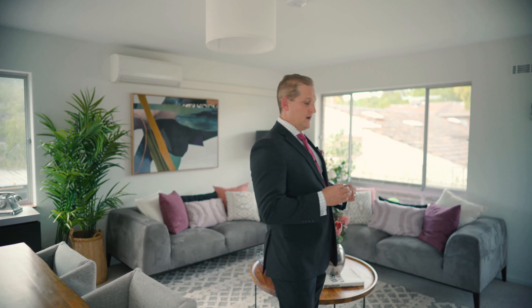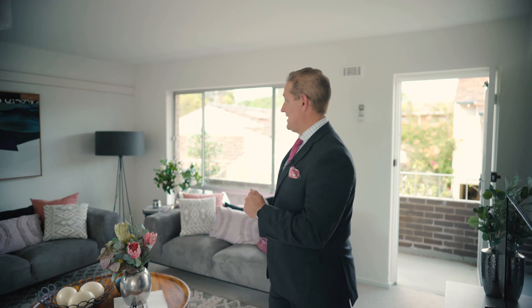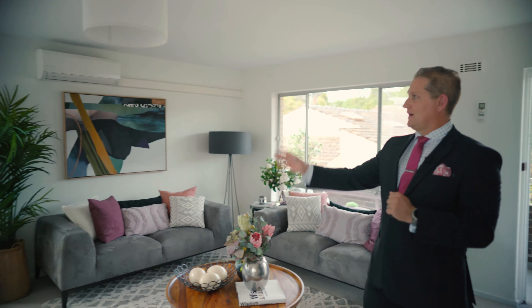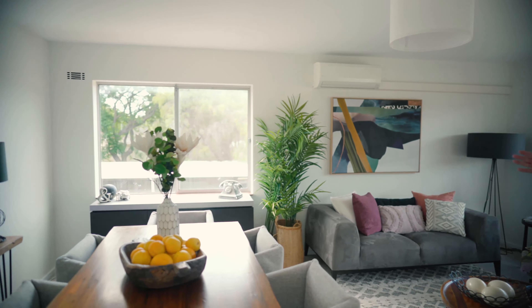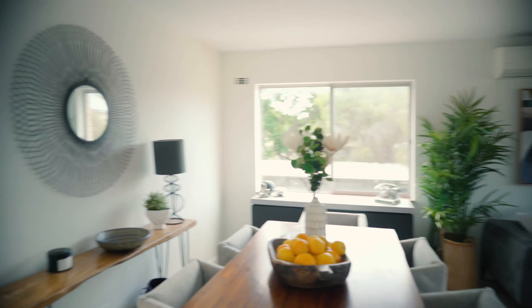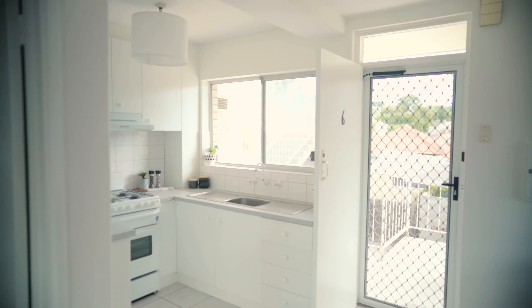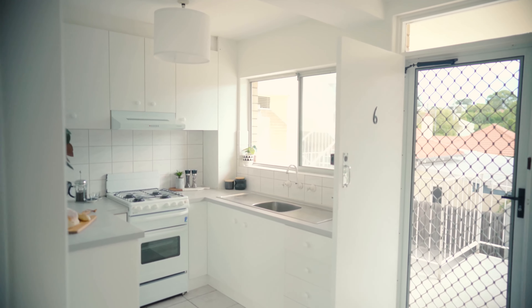It is two bedrooms, and one of only nine properties — there are only two two-bedrooms in this complex. You're on the first floor, just above the ground floor, so it is very safe, secure, and obviously very light and bright. You've got windows on three sides of the main living, kitchen and dining, with northeast, northwest, and southwest light — so three sides of the living space are just bathed in light.